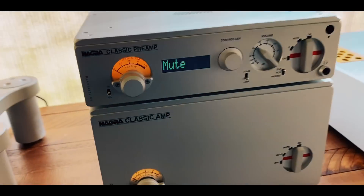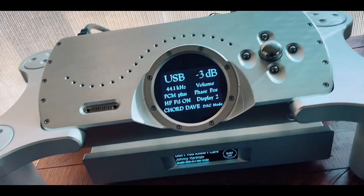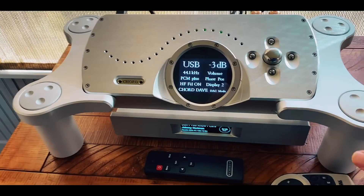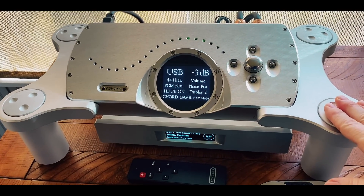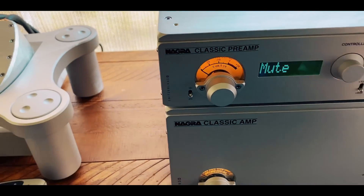When you pay that kind of money for something, you take care of it. I'm running my Chord Dave DAC, which is another one of the best DACs in the world regardless of price, and that goes into here via the XLR input.